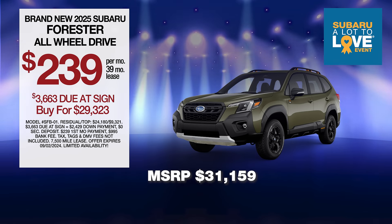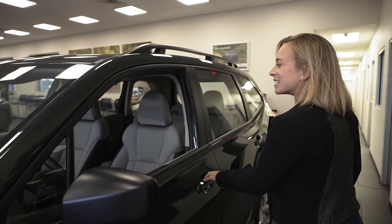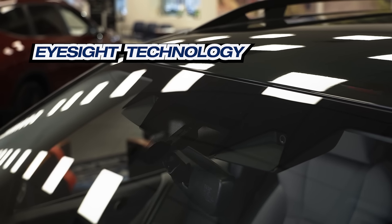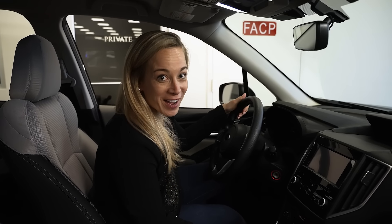Leased at the exclusive VIP price, this is the new Subaru Forester. How beautiful is this color? So even though this is the entry-level Forester, it still comes with tons of features like the front EyeSight cameras, which makes it super safe for driving, and like all Subarus, all-wheel drive.